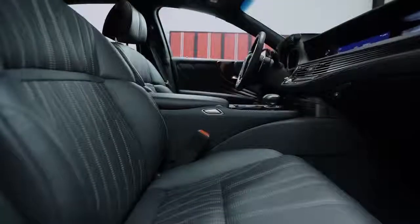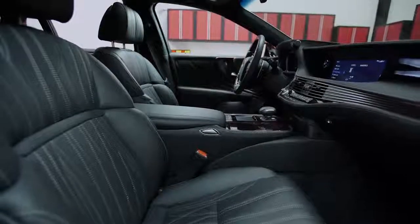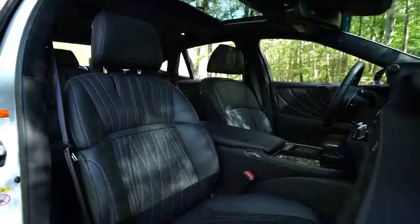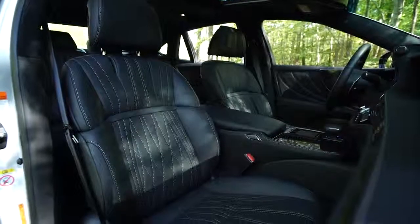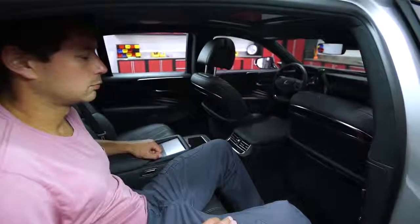In terms of luxury, the interior can compete with the best in the class. Despite the cold, Darth Vader vibe, everything is well put together with beautiful wood trim and extremely plush front seats. Passengers in the rear seat have an incredible amount of legroom, though headroom can be tight for taller folks.